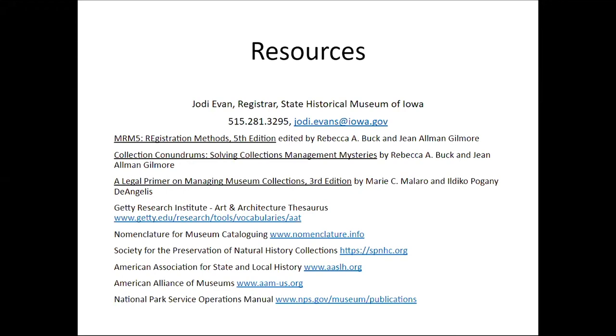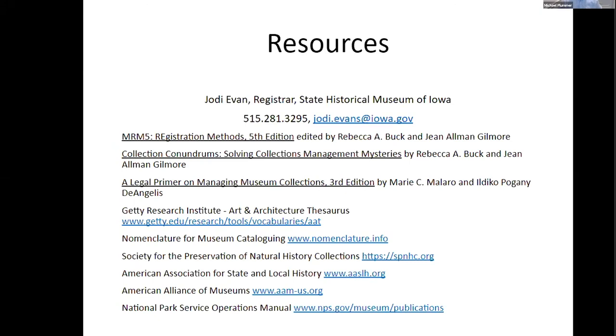Thanks very much, Jody — that was some really interesting information. We have a few questions that have come in. What tips do you have for accession and cataloging of digital files, like local videos of old parades, National Register nominations and photos, and research of local historic buildings and activities?